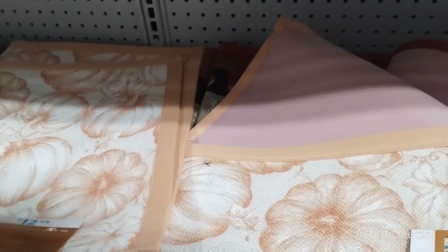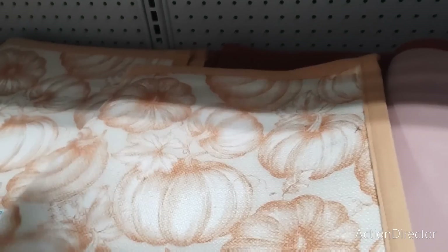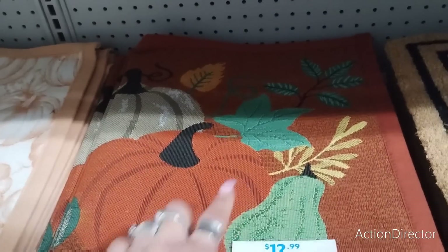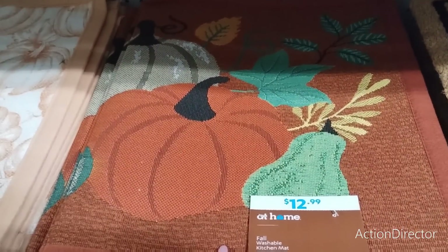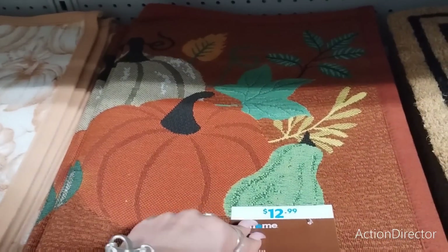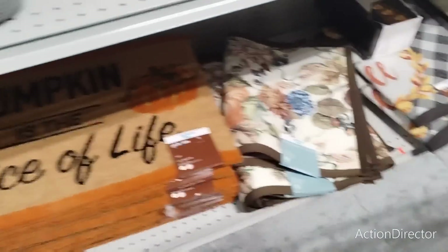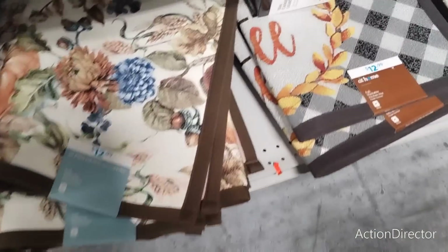We're going to be back because there's still so much more to look at — there's still 4th of July and summer stuff being moved out of here. This piece is nice — I might get it for my entryway, but it's too small and I don't want to spend too much. I like this a lot — $12.99. They're going old school again.